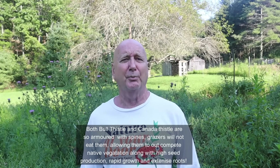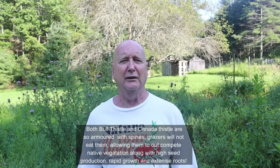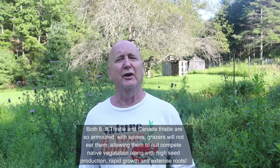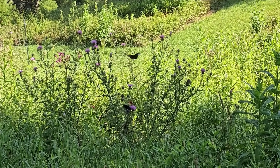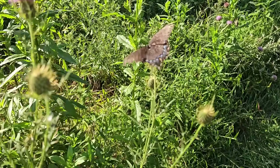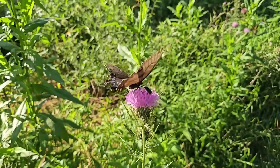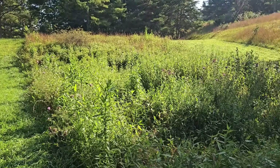Canada thistle will spread by stolons and will just take over pastures, pushing out the native plants and the forage that farmers want to grow for their cattle. It's very destructive and has a huge economic impact in agriculture. The unfortunate thing is, a lot of our native thistles get cut down, destroyed, or herbicided because people are worried they're invasive. Our native thistles are not invasive — they're a natural part of our ecology and were a big part of the original prairies.